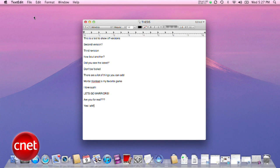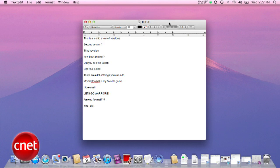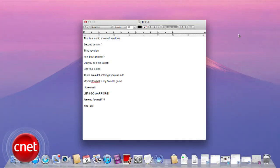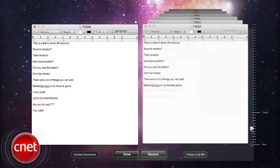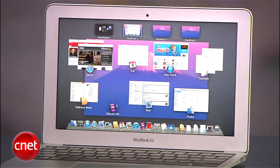One more feature called Versions: when you're working on a document, go to the File menu to Save As Version. Lion has the ability to autosave changes to your files, and from then on you can click on the top right-hand corner of your document to browse all the different versions in a Time Machine-like view. You can then restore any previous version — it's like magic. That's an overview of some of the cool new features we can expect to see in Mac OS X Lion coming out this summer.